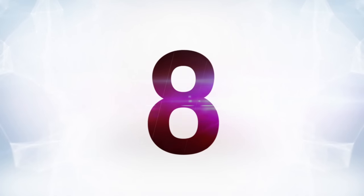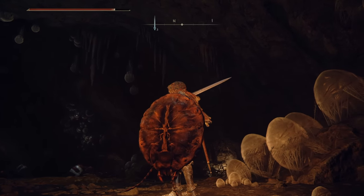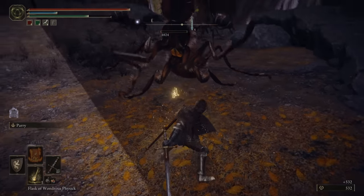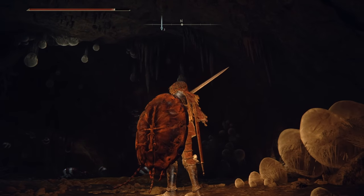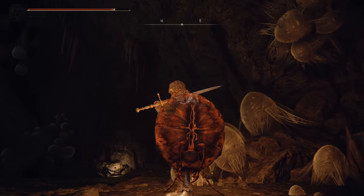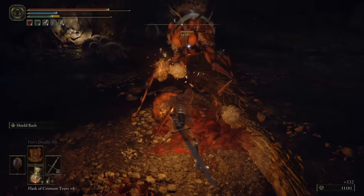At number eight is the Ant Skull Plate, one of the giant mutated ants' heads that you can use as a shield. Giant ants — kind of strange. Armored mutant ants — getting weirder. But a mutant ant head shield? Yeah, that makes sense to put on this list. It doesn't really have any special abilities other than raising your immunity when you use it, but it is a giant ant head that you use as a shield. We had to at least mention it.